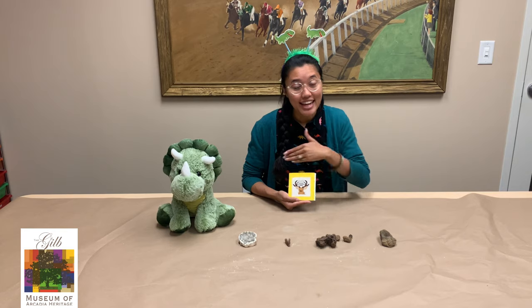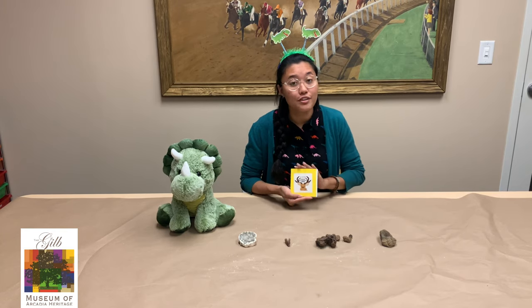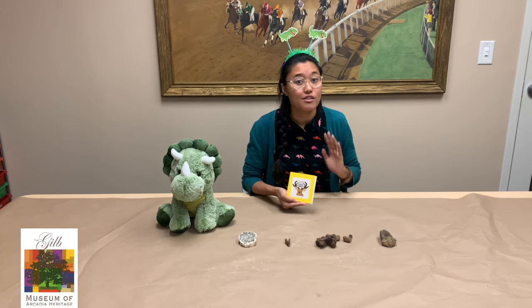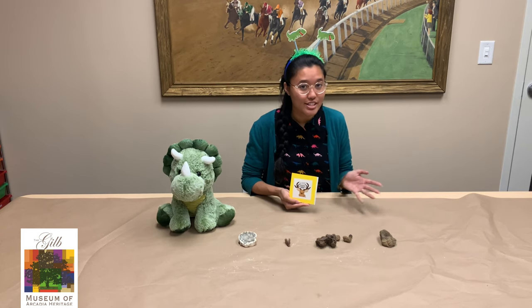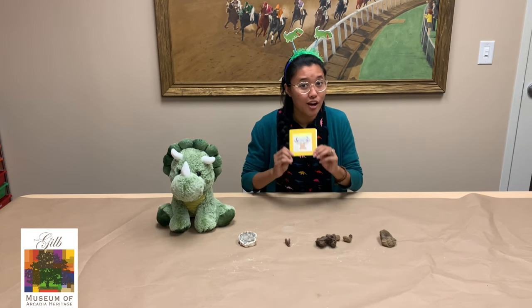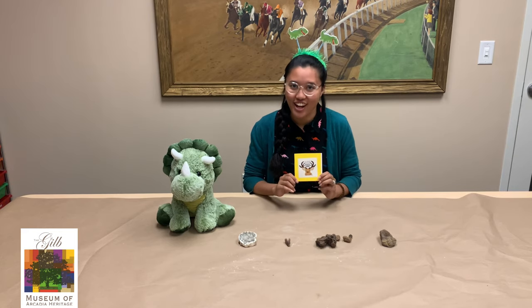In your kits you'll find a yellow journal. This is to help you keep notes. There's a lot of fun information that I'm going to give you during this video, and you want to make sure that you remember it all, just like real paleontologists.